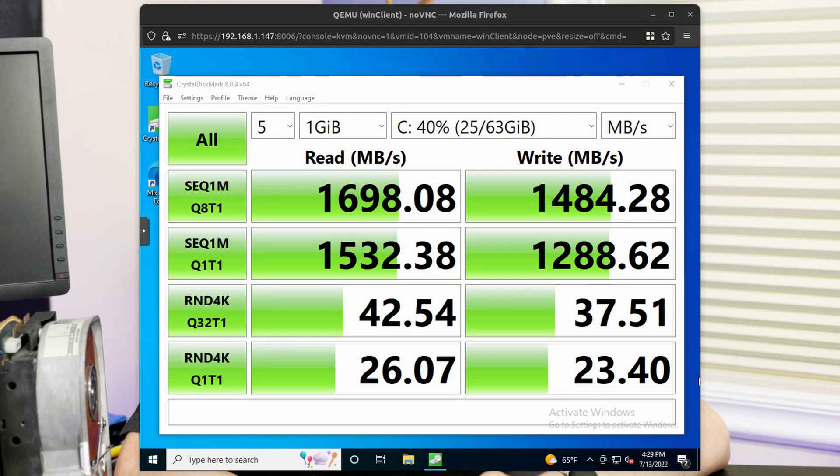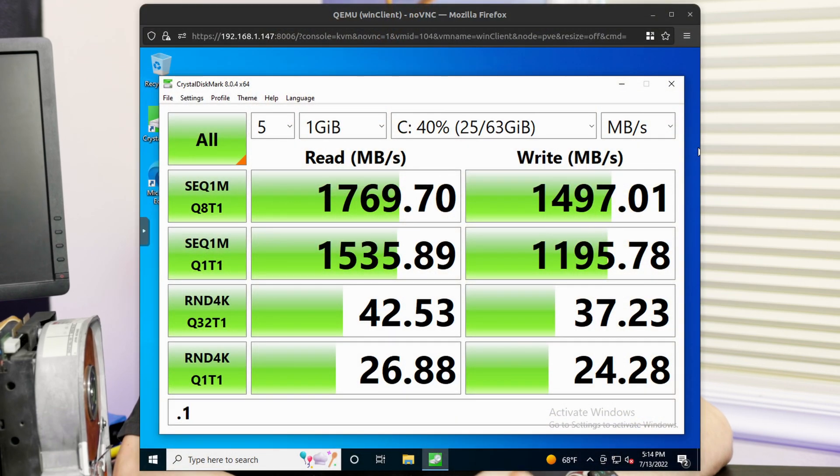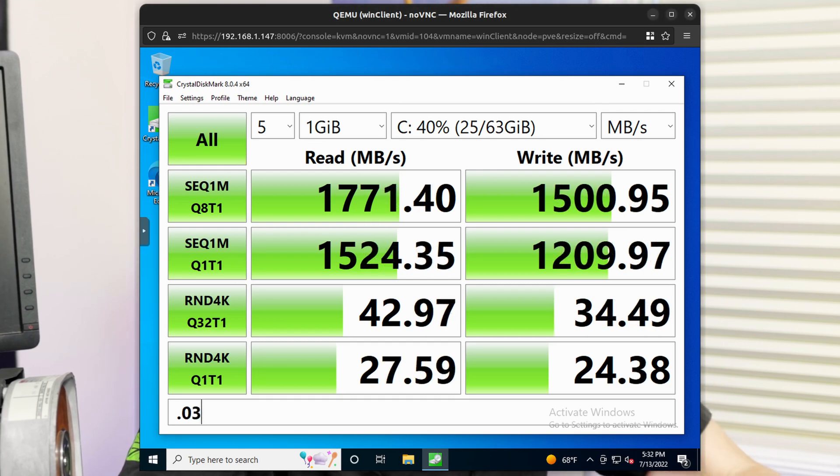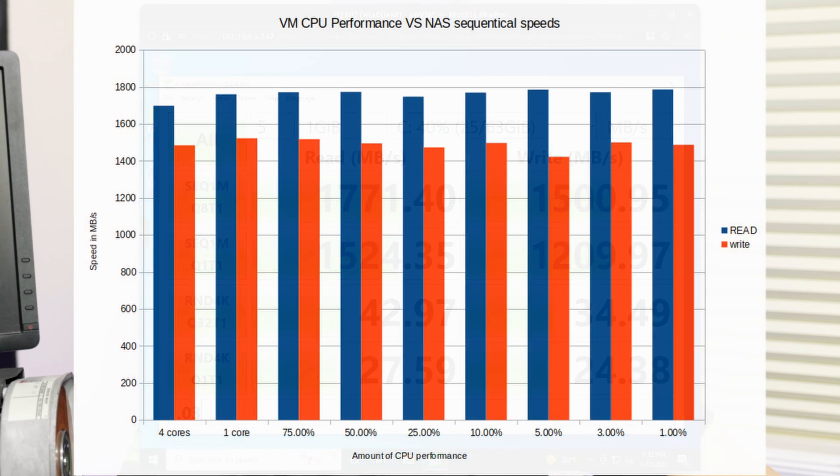I did not do any tweaking for performance in any of these tests. The initial CPU setup using four virtual CPUs in the VM got about 1700 megabytes per second read and write in CrystalDiskMark. I then slowly turned down the CPU allowance in Proxmox — going from four virtual CPUs to one virtual CPU with no performance difference, likely because it wasn't very well threaded. Then I turned it all the way down to 0.01, equivalent to about 1% of the CPU it could use, and got about the same performance. This really surprised me because I thought 1% of a fairly modern chip would be extremely slow.